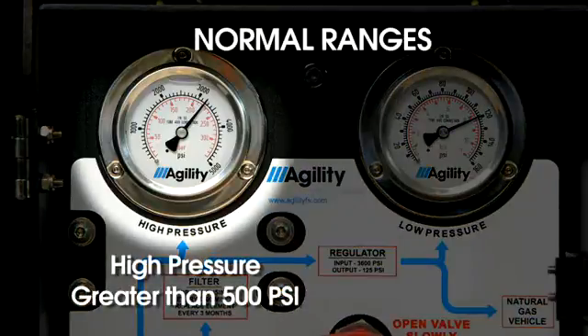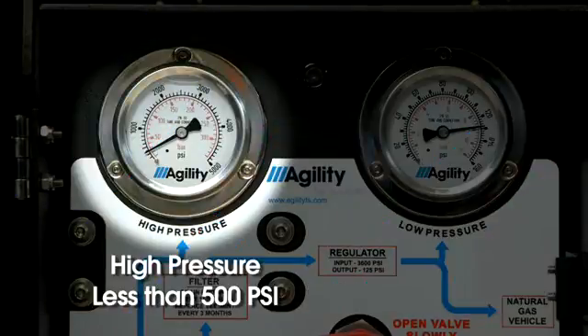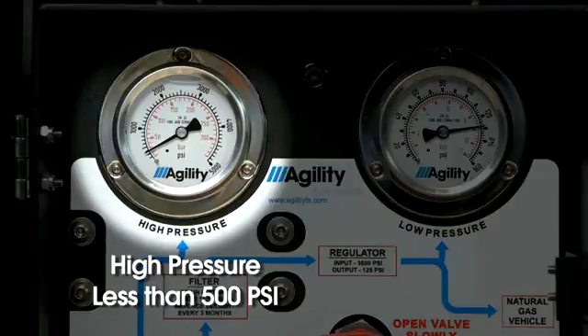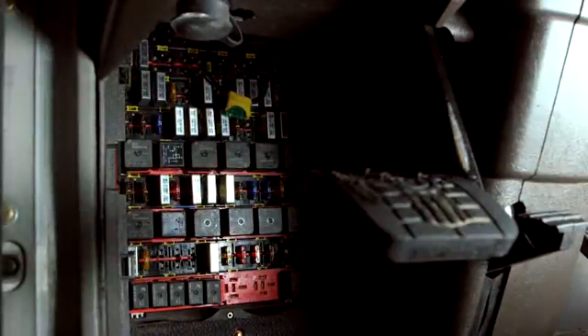Note that high pressure less than 500 psi may operate, but the engine is not guaranteed to run at full power. Also check the condition of the chassis fuse for the FMM.